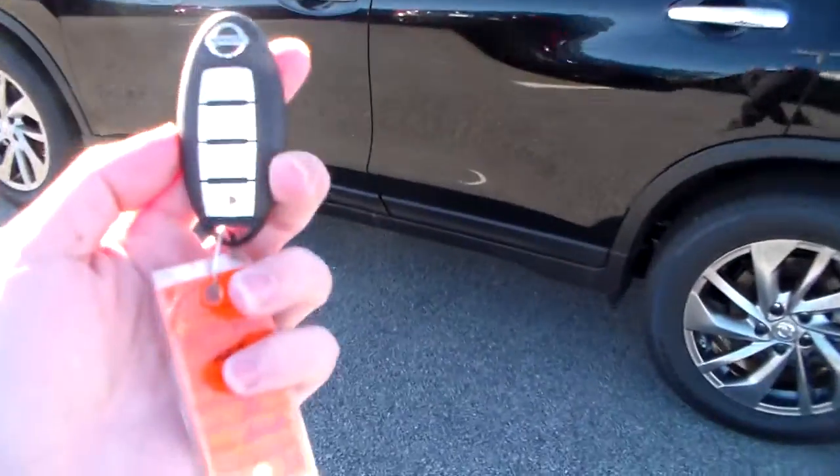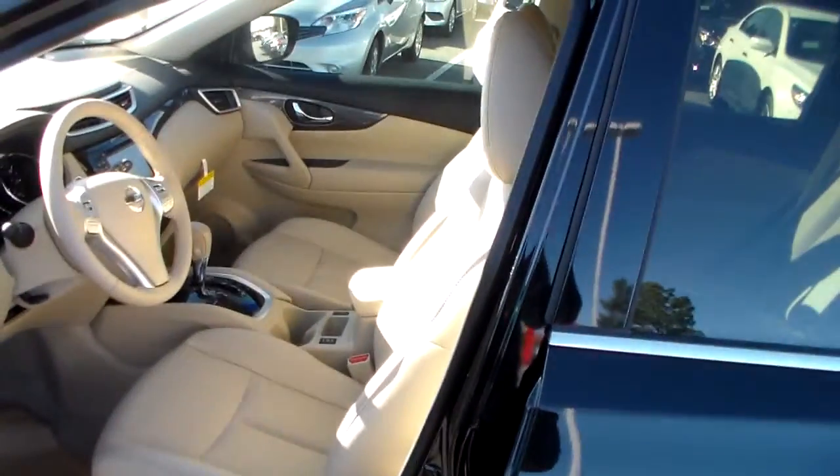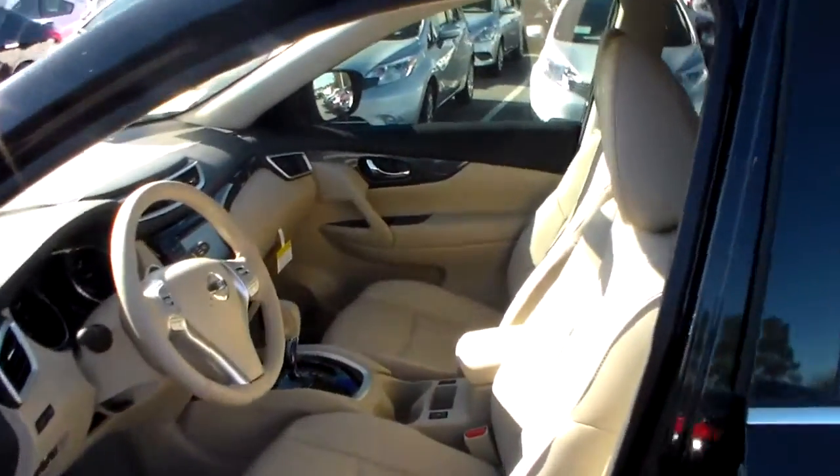This vehicle also comes equipped with a Nissan Intelligent Key Fob. Right here you got the easy entry — as long as the key is within one meter of the vehicle, whether it be in your pocket, bag, or anything like that, all you got to do is press that little button and it will automatically unlock the door.